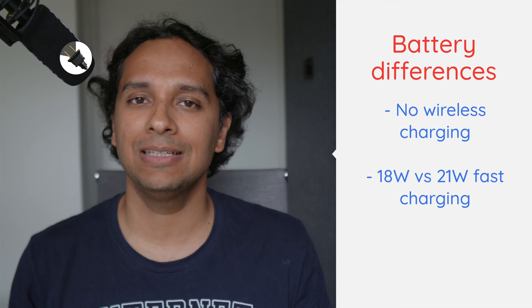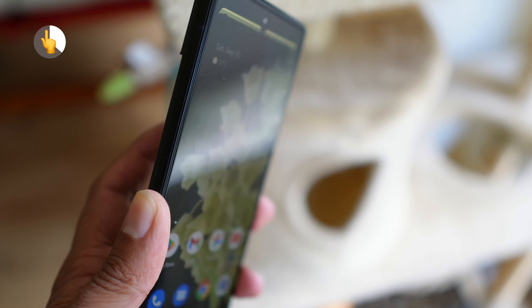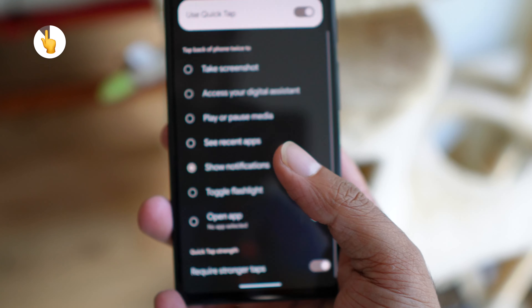Battery life on the Pixel 6 and 6a is very similar for us — practically identical in terms of when you charge it and when you take it out. There's also the quick tap feature on the back of Pixel phones — I always set it to bring down the notification shade. On the Pixel 6 the sensitivity was perfect on default, but on the 6a it was too sensitive: any small bump in the car while navigating would bring down the shade. I adjusted the sensitivity in settings but then it wasn't sensitive enough.